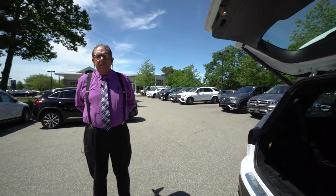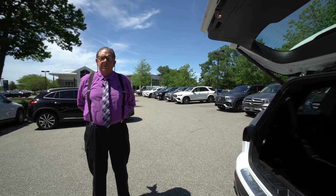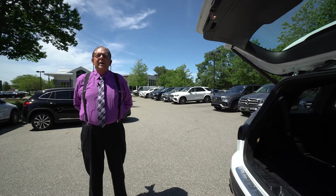Well that's just a quick little run around of this fun SUV. I hope you've enjoyed the video tour. I'm Watson, Prime Motors Mercedes, Scarborough, Maine. Thank you.